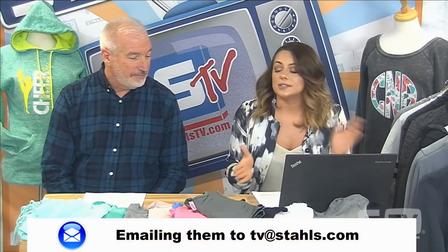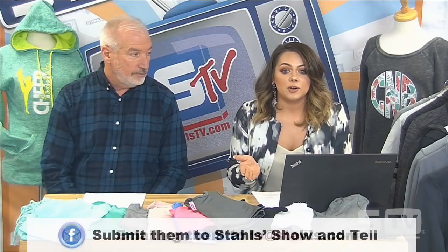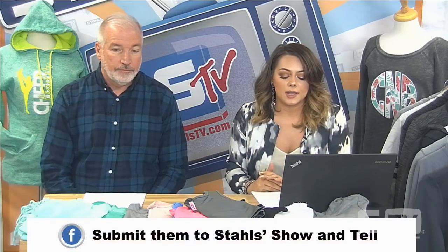If you'd like to submit your Look of the Week, you can submit it through our email at tv@stahls.com, through Facebook on the Stahls All Things Heat Printing page every Saturday, or on Instagram at Stahls Heat Printing.